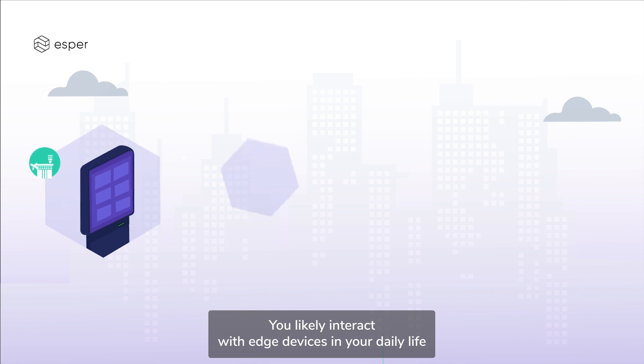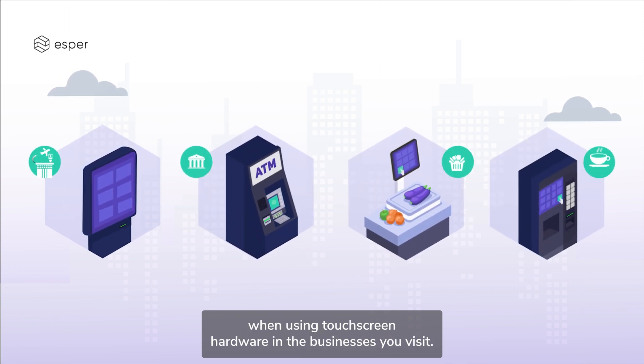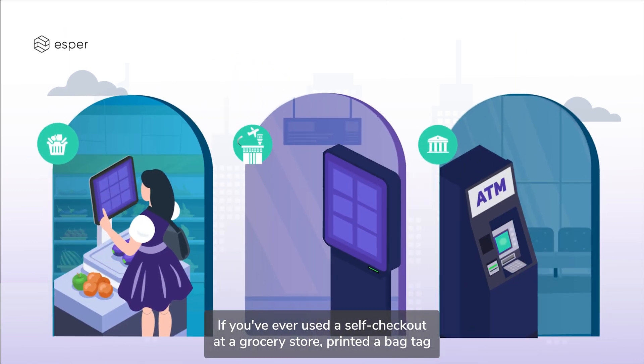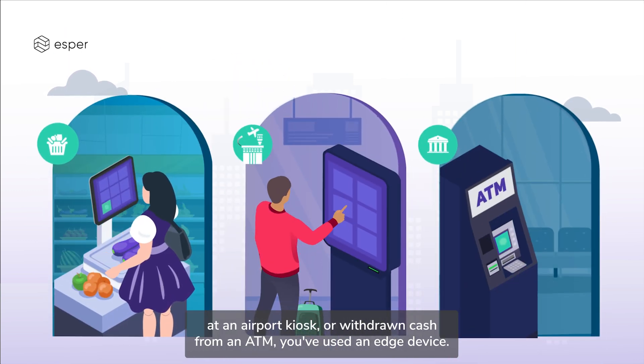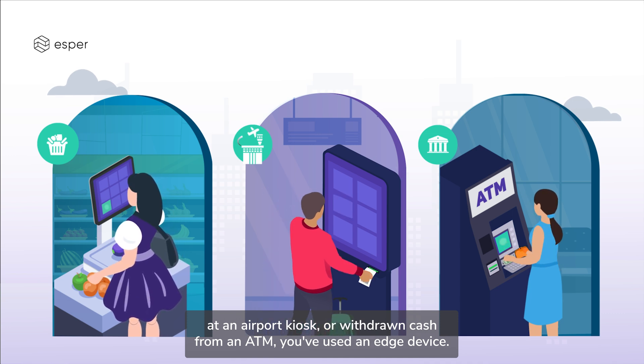You likely interact with edge devices in your daily life when using touchscreen hardware in the businesses you visit. If you've ever used a self-checkout at a grocery store, printed a bag tag at an airport kiosk, or withdrawn cash from an ATM, you've used an edge device.